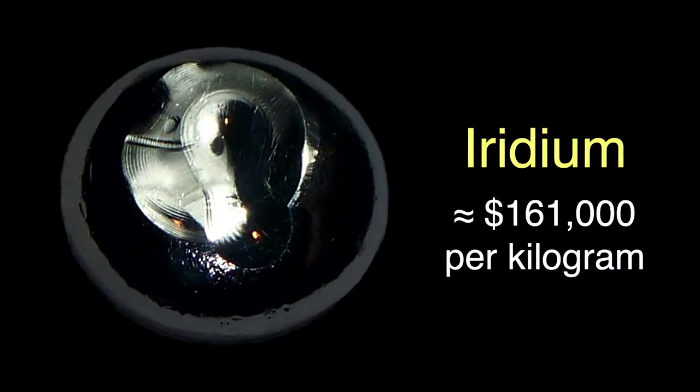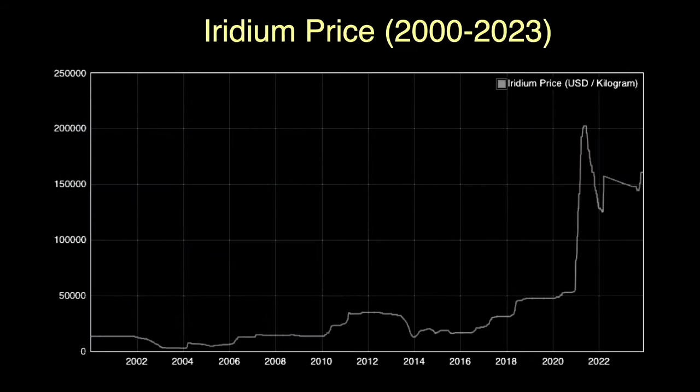Iridium is pretty pricey stuff. Depending on purity and the quantity you buy, it'll currently, in 2024, run you about $5,000 per troy ounce, or about $161,000 per kilogram. Iridium would have been a good investment if you had bought it before 2020 — it's almost tripled in value since then. Note, I'm not giving any advice about buying metals as an investment.